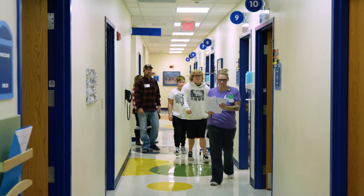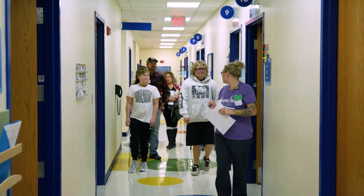What it says about the hospital and about people that are donating to the gene study is that they care about every single human life. It doesn't have to affect hundreds of thousands of people or even thousands of people. If it just affects one person, they care.